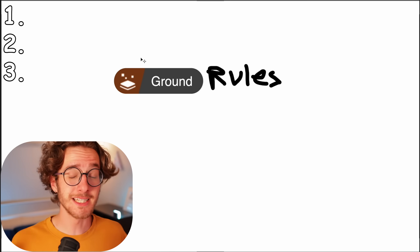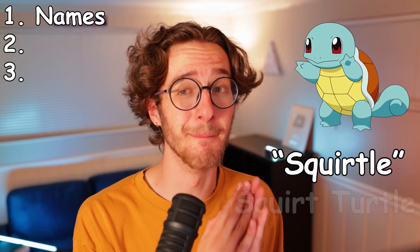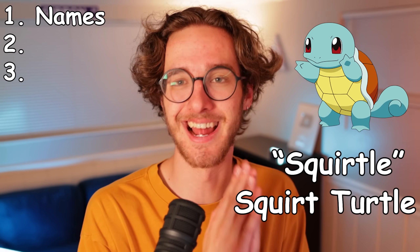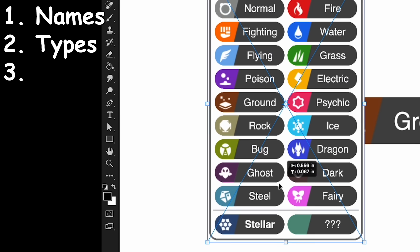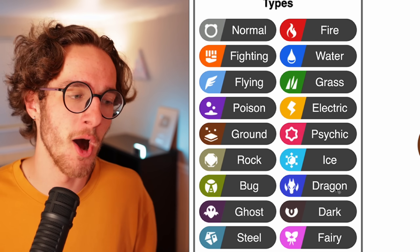Now before we start anything, I want to clarify our ground rules — these are the things I was looking out for in your comments. To start, one of the best parts of Pokémon is the names. They're basically all just puns of two things that they combined to make the Pokémon, and I love it. Then we want to get some interesting types going on — here's a list of all the types currently in the games. It's not essential, but it would be fun to have some fun combos. And of course, the main factor, in my opinion, that makes a Pokémon good or not, is how unique it is.